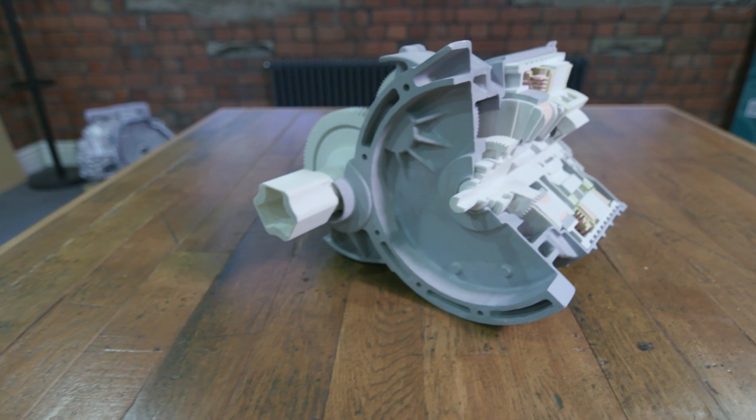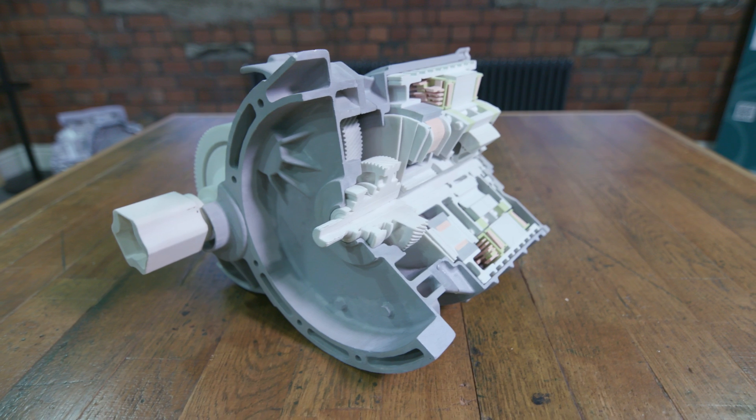Magnamatics is a high-technology spin-out. It was formed in 2006 from the University of Sheffield. We're commercializing magnetic gears — gears that use magnets instead of gear teeth.